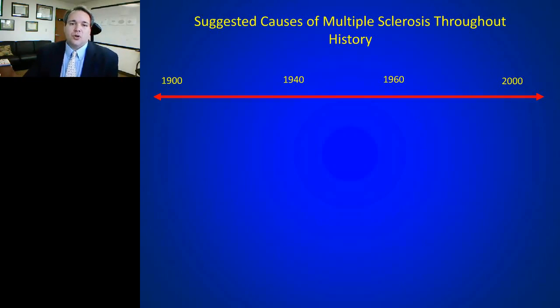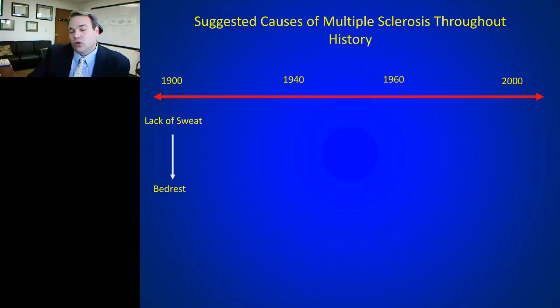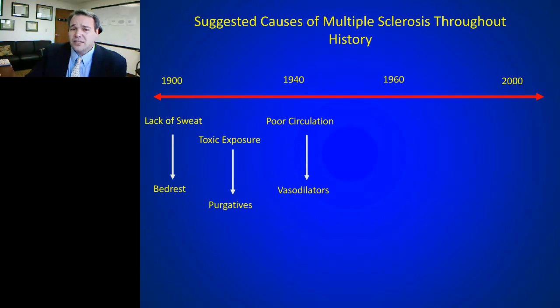If you go back over time and try to sort out what causes MS, it's been an interesting history. In the 1900s we'd tell patients they weren't sweating enough. In the 19-teens, MS was considered a disorder of toxic exposures. By the 1940s it was thought to be a disease of poor circulation, and vasodilators were prescribed. It wasn't until the 1960s with immunology maturing that we first started talking about MS in the setting of an immune system.